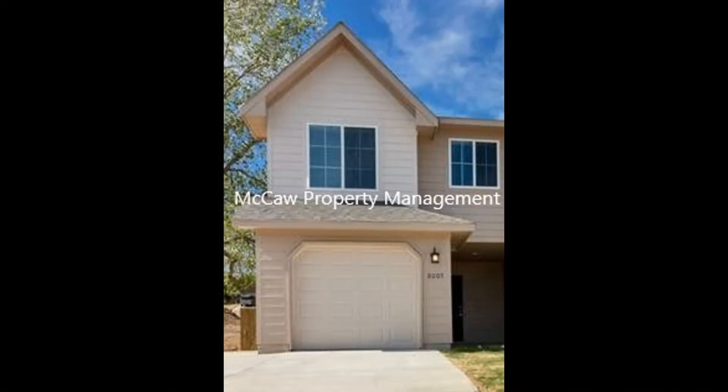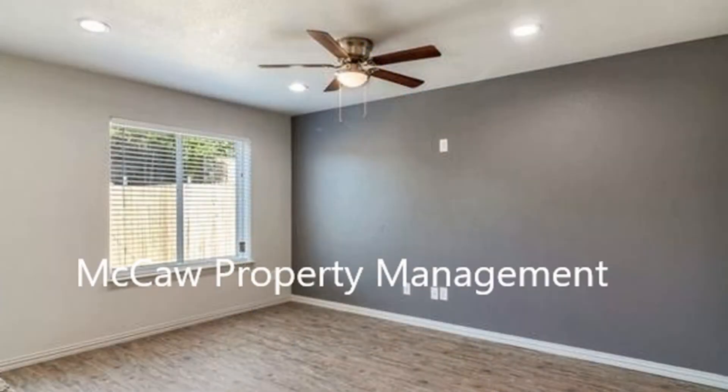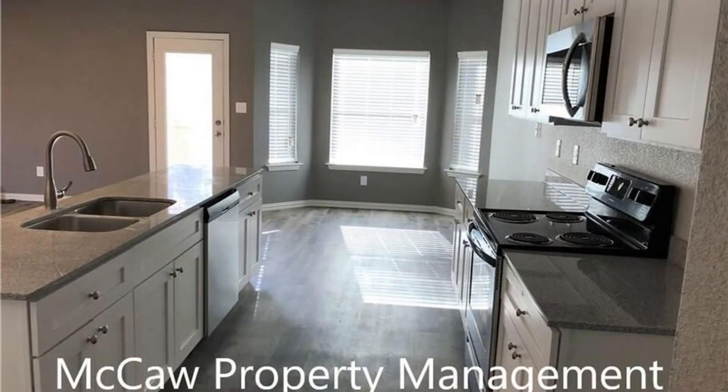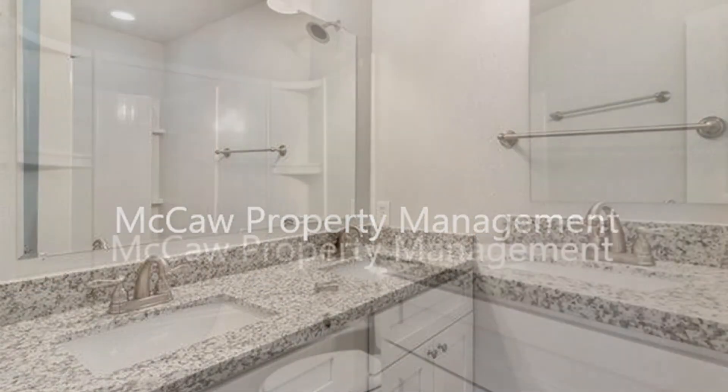This is a beautiful 3-bedroom townhome that has 1,180 square feet of living space with wood plank flooring throughout. The stunning kitchen comes with granite countertops and ample storage space. The well-appointed bathrooms have wonderful fixtures.